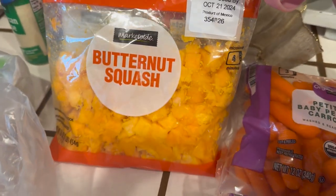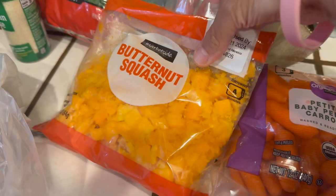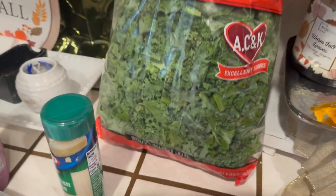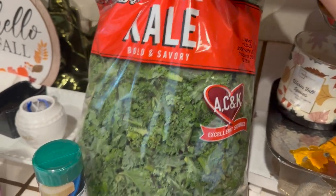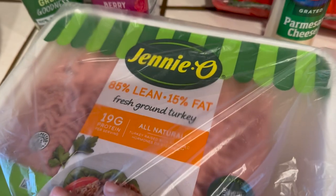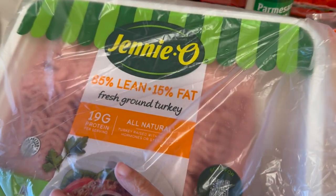I picked up a butternut squash in a bag, some more kale — a bag of kale — and some parmesan cheese.